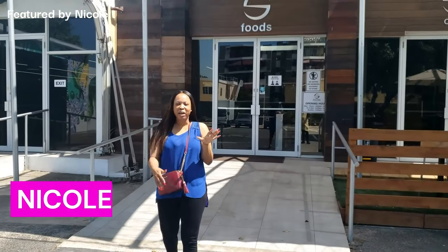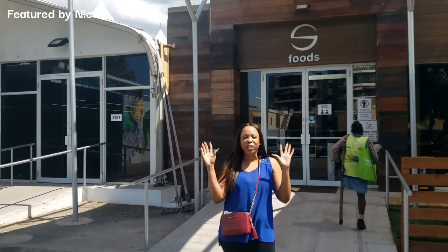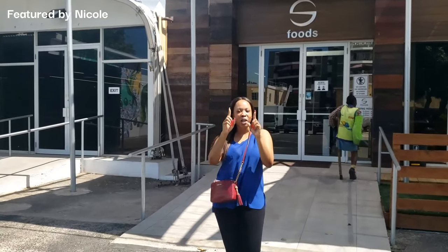Hello everyone and welcome back to my channel. Today I am at S Food, a new supermarket right in the heart of New Kingston. We're going to check it out and see what the prices are like. I'll also give you an overview — and watch the end of this video because we have a game-changing technology right there in Jamaica that you are going to love.